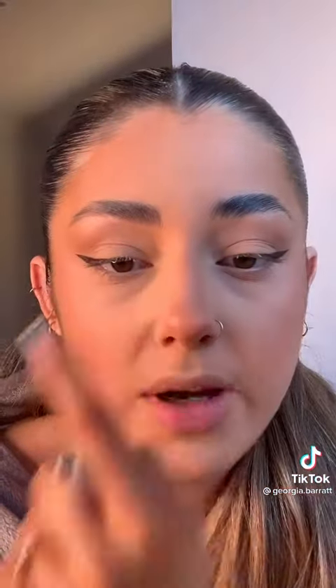Because I want a fox eye sort of look, I've only taken the eyeliner to about halfway across my eye, and then I'm going to do a little flick in the front — I only do a really small one. Then I'm going to fill in my eyebrows a bit with a Benefit Precisely My Brow pencil.